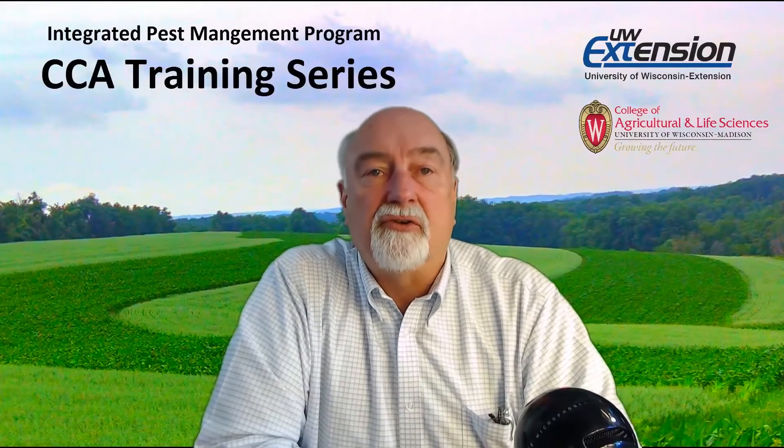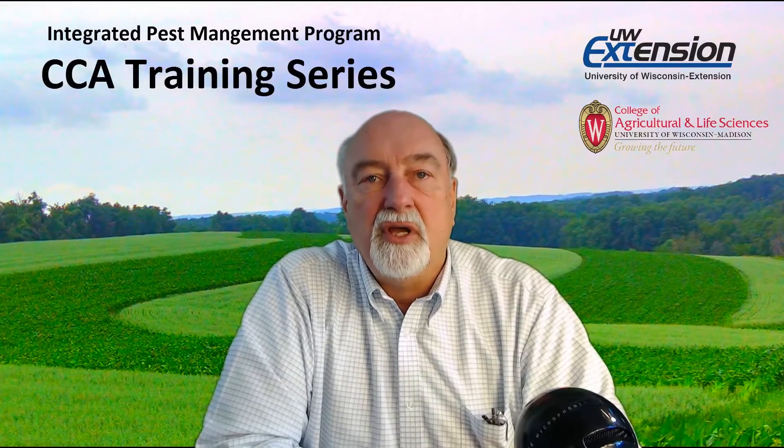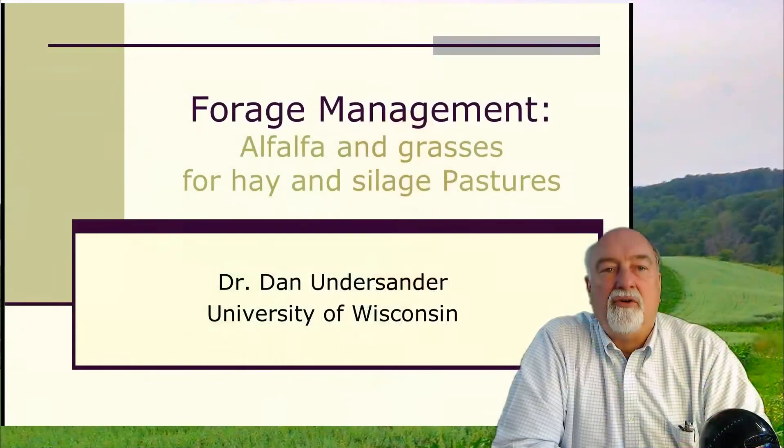I'm Dr. Dan Undersander, Extension Forage and Research Agronomist with the University of Wisconsin, and we're going to talk today about managing alfalfa for good production of high quality forage.